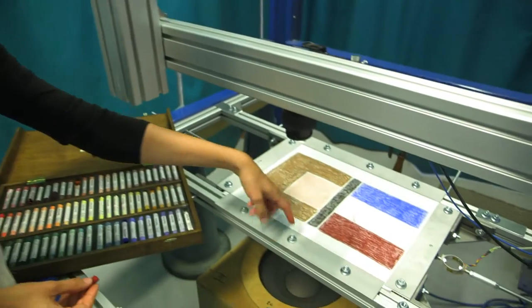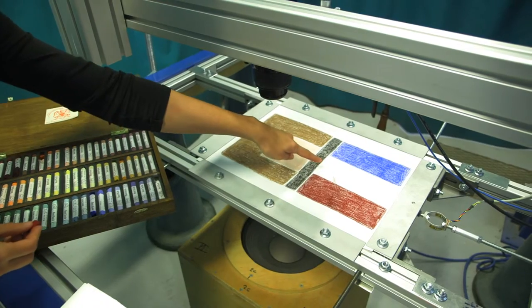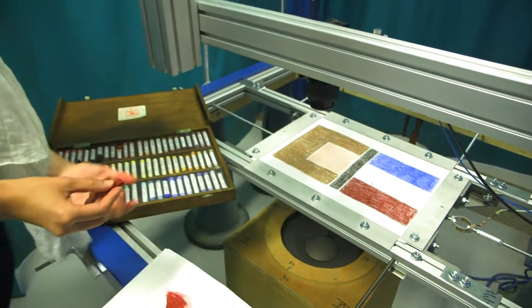After one hour of vibrations, you already start to see that the red particles moved and stained the particles on the white area, and this is starting to become damaged.